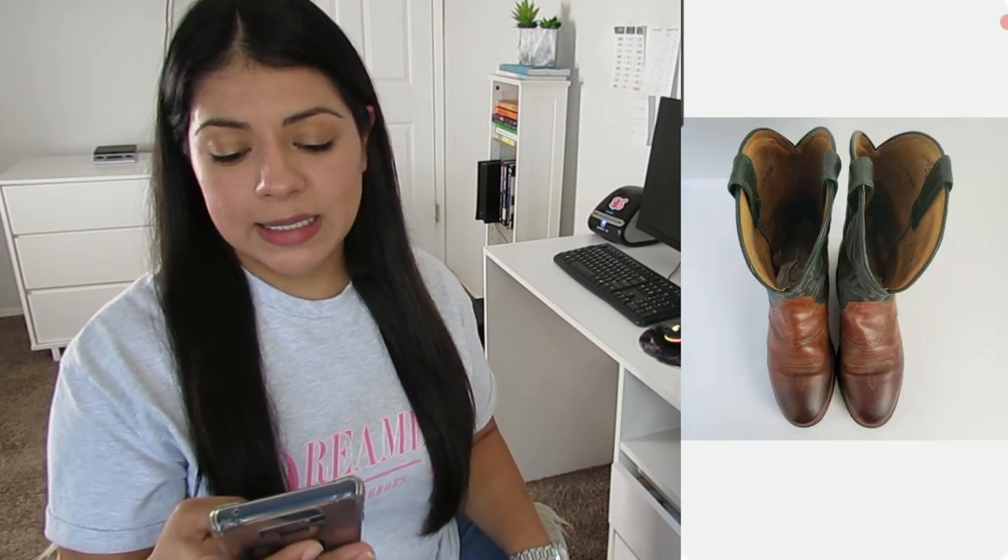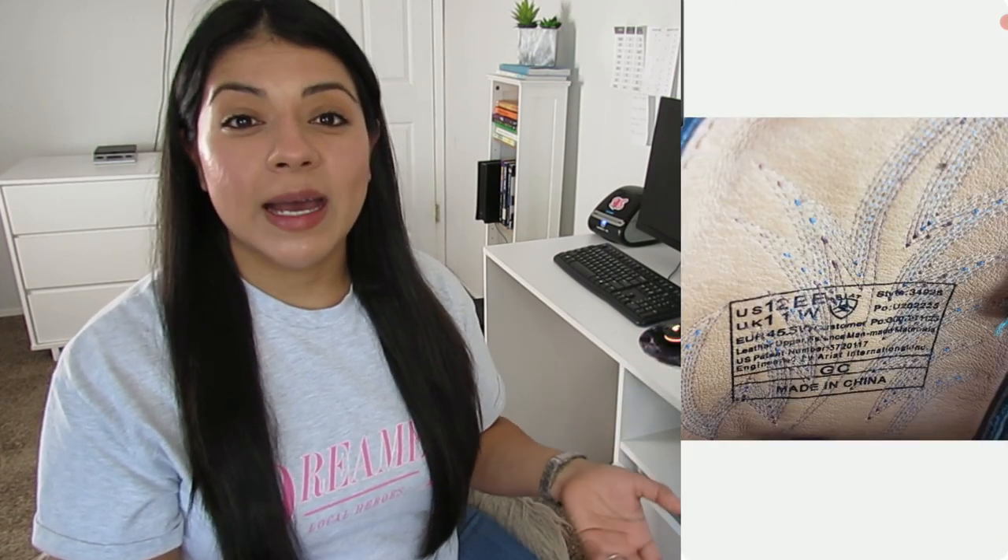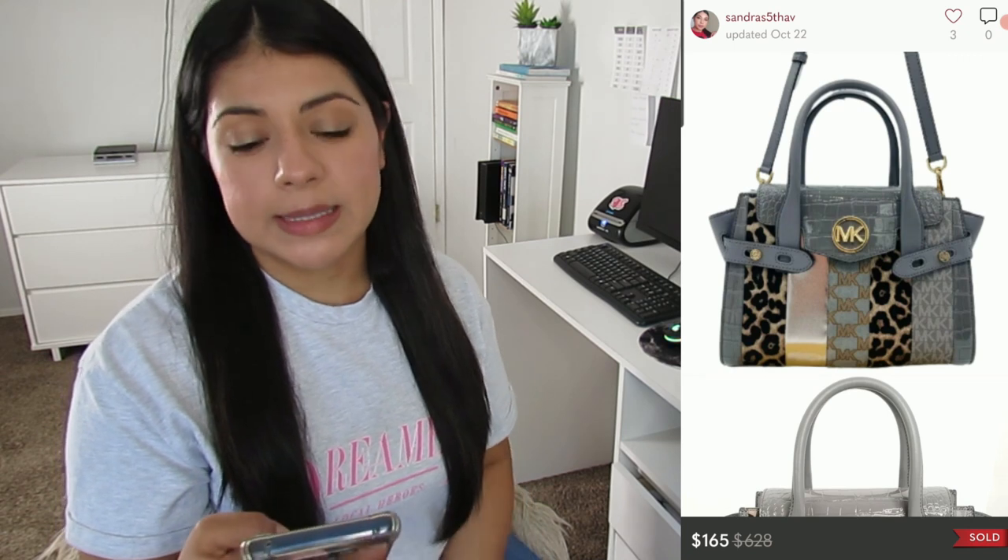Number two: an eBay sale — Ariat brown green embroidered men's western mid-calf cowboy boots in size 12 double E, meaning extra wide. They sold for $102.99, earnings was $75.52, and they took 89 days to sell. These did take longer than most Ariat boots, partly due to some peeling and scuffs and the fact that not many men are looking for extra-wide boots. But they sold for more than some of the simpler Ariat styles, so I'm okay with the wait.